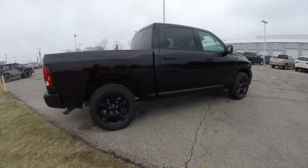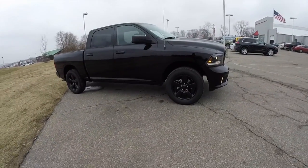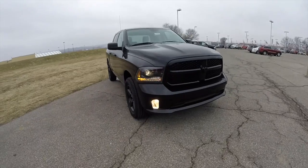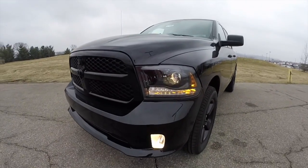This just concluded our quick walk around look at this brand new 2015 Ram 1500 Black Express. If you have any questions or would like to see this vehicle, please contact our showroom. One of our friendly sales staff will be more than happy to answer any questions you may have. And as always, thanks for watching.